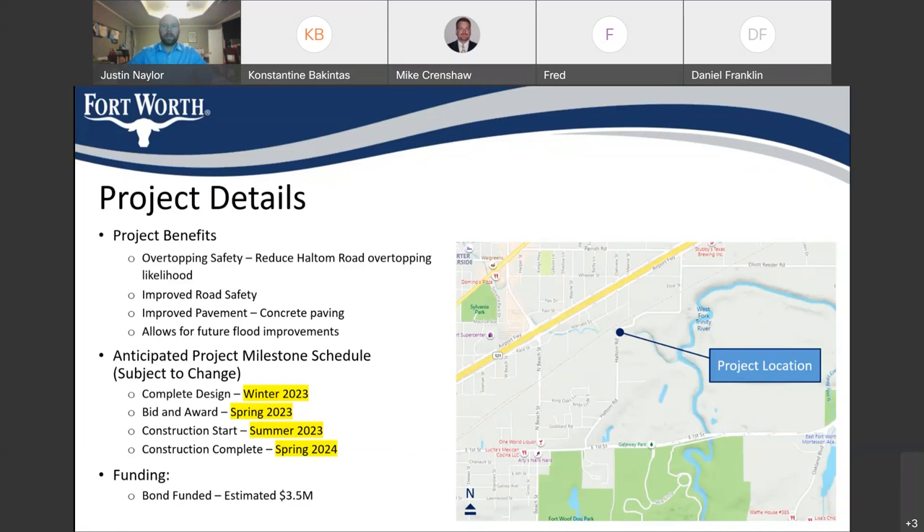Our current anticipated project milestone schedule — subject to change because we are fairly early on in the process — we're targeting completing design in winter of 2022-2023, bidding and awarding in spring of 2023, construction to start in summer of 2023, and construction complete in 2024. Funding-wise, our current estimate of this project is about three and a half million dollars, and it is funded out of our stormwater utility bond.